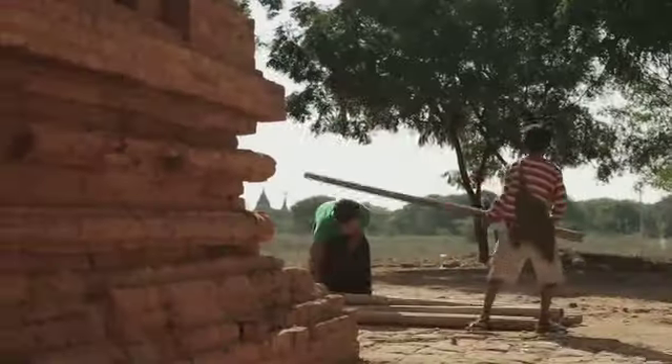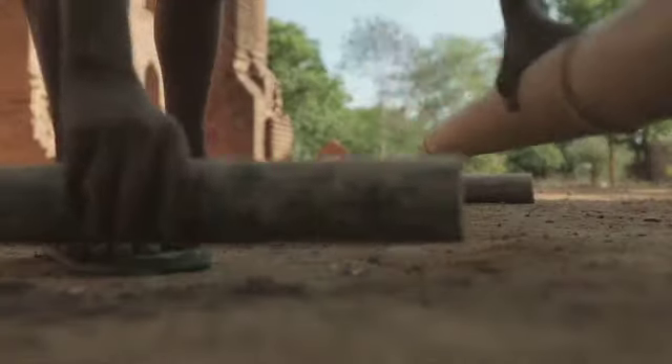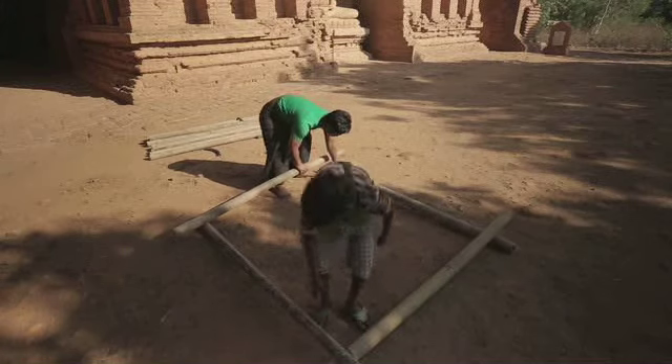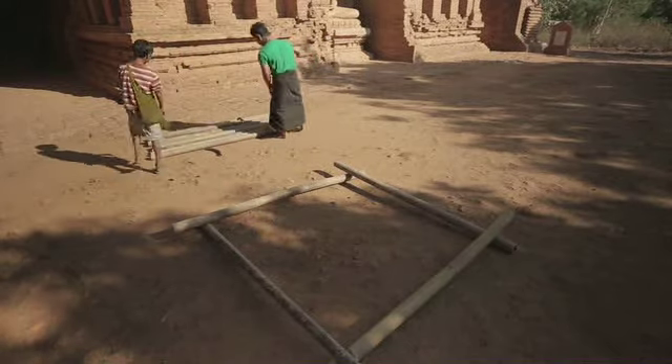Maar hier groeit wel veel bamboe. Vier stukken bamboe leggen we in een vierkant. De uiteinden haken we in elkaar: bovenonder, bovenonder.